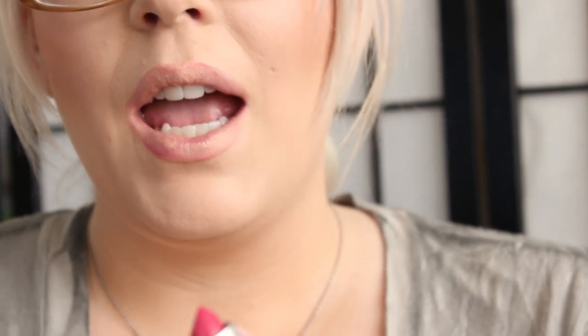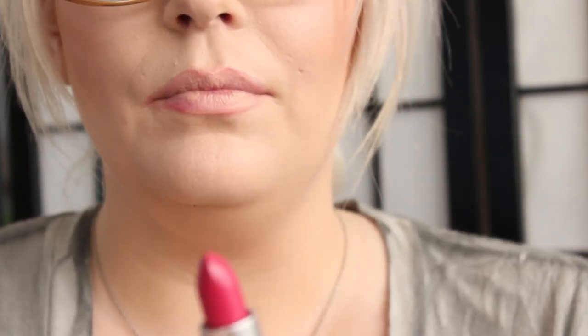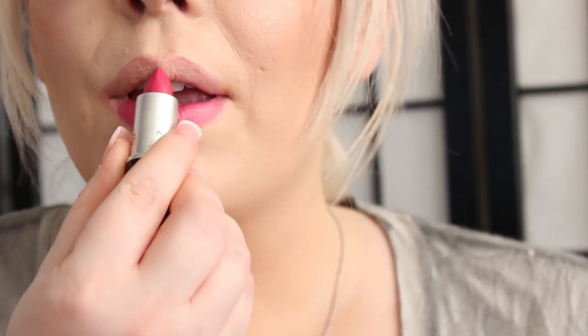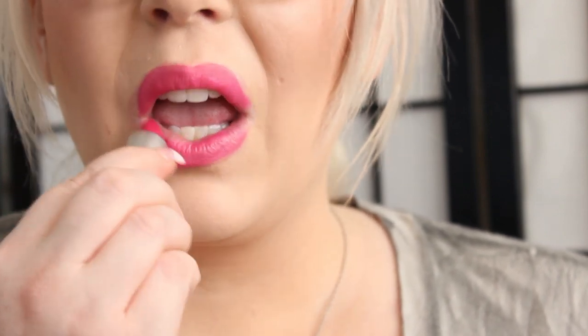The next lipstick is an Amplified, called Girl About Town. This is a beautiful pinkish purple lipstick — very vibrant and pretty. So this was Girl About Town, and that was an Amplified finish.